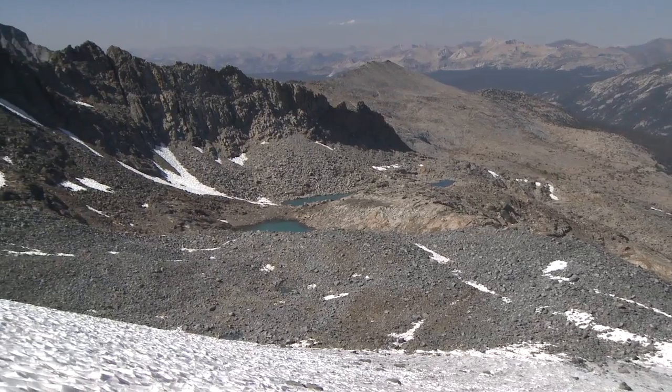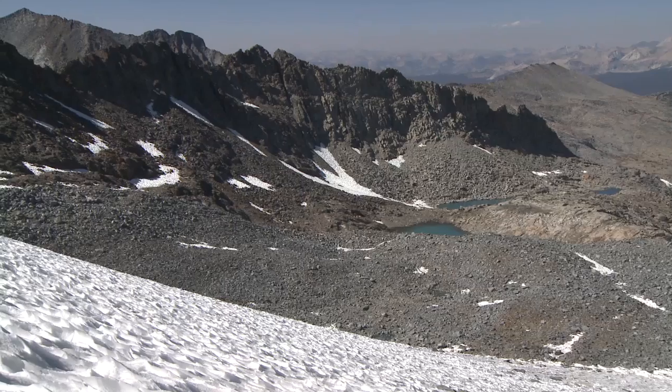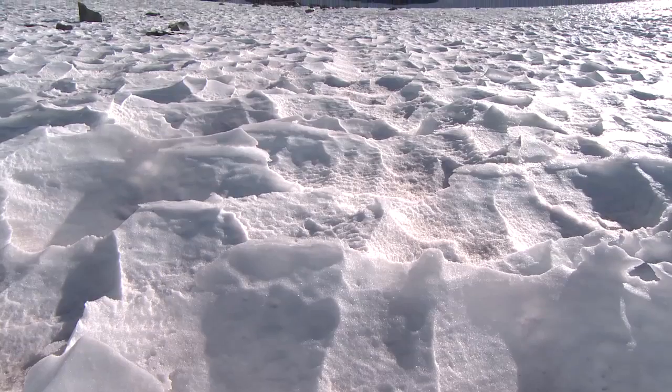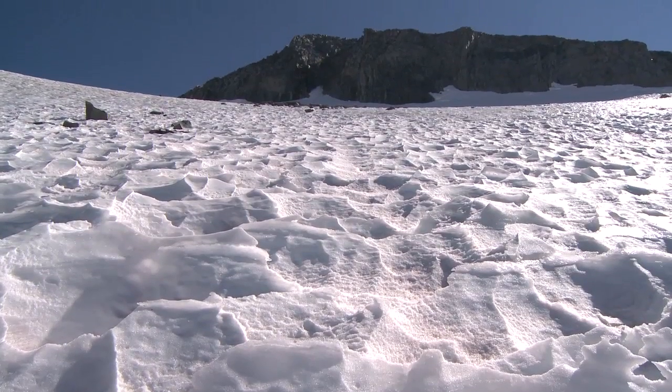There are no trees at this elevation, there's not much soil, there aren't many plants. It's a fairly barren landscape, often windy, with intense solar energy and intense ultraviolet. So not a friendly place unless you really like this alpine zone and you want to see a glacier.